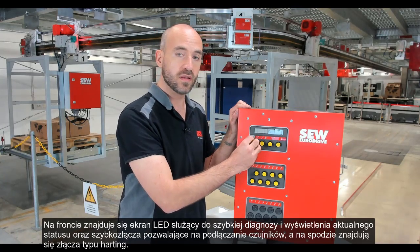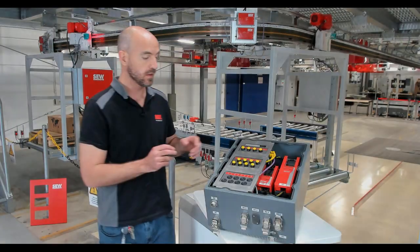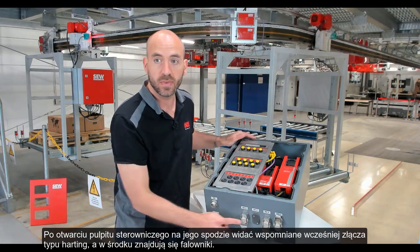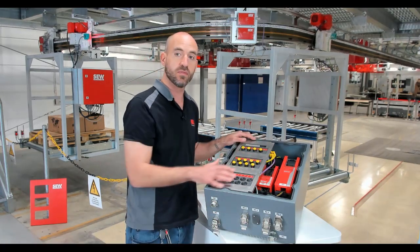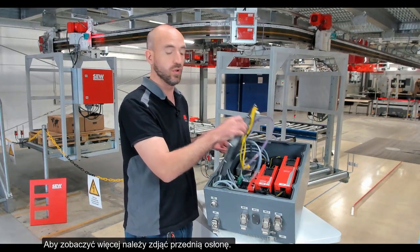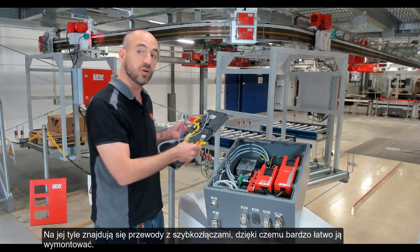And at the bottom we have heating plugs. And now we've opened up the panel. So here at the bottom we can see the heating plugs that I mentioned before, and we can see some of the inverters. But let me take off this additional front cover so we can take a closer look. So we can see here at the back quick connector cables that make it really easy to remove the front panel.